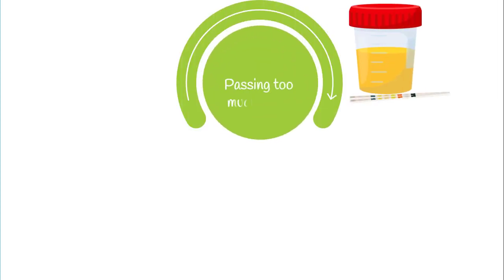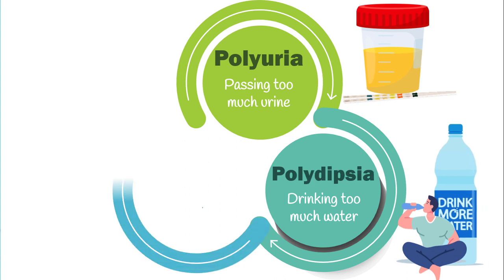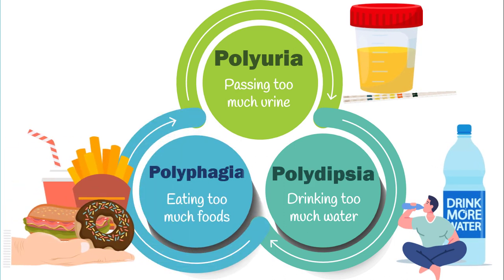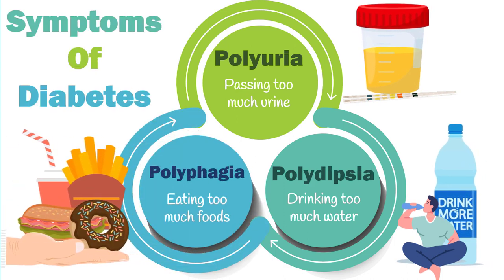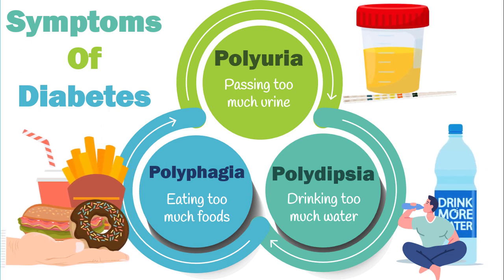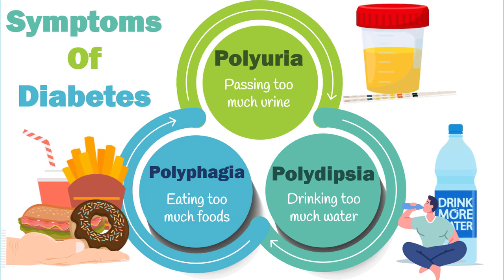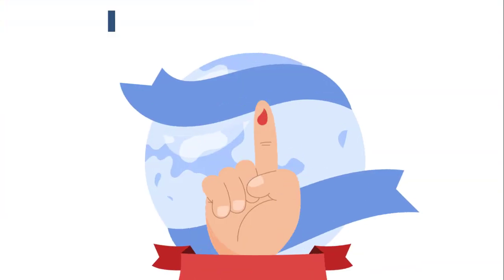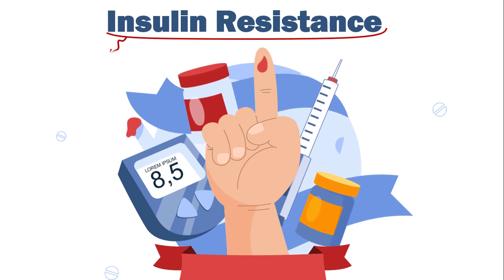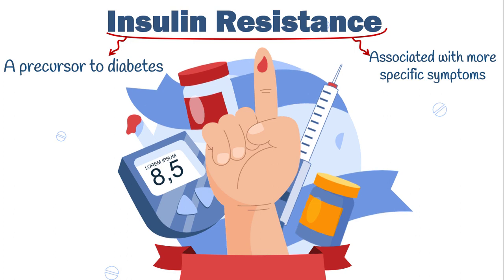We are frequently told that passing too much urine or polyuria, drinking too much water or polydipsia, and eating too much food or polyphagia are the main symptoms of diabetes. However, these three polys are nonspecific and unnoticeable in early stages of the disease. So never wait for these symptoms to come. Instead, look for symptoms of insulin resistance, since it's a precursor to diabetes and often associated with more specific symptoms that let us detect it in its early stages.